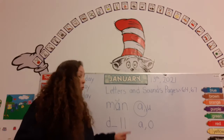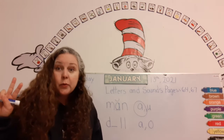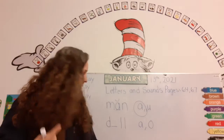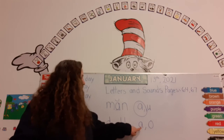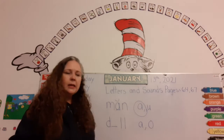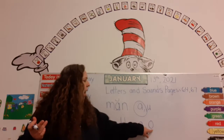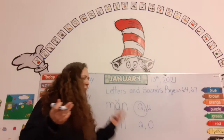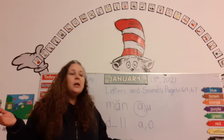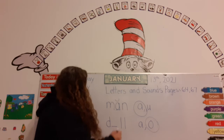Now there are two L's here. Remember, if there are two consonants that are the same at the end of a word, they make only one sound. So this is L: D-A-L, dal. So let's circle the A and write it right here. Dal, dal — super good! You guys are just amazing.